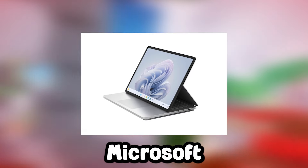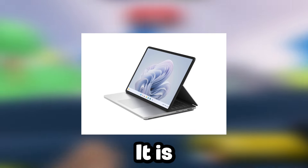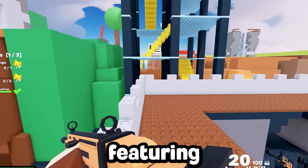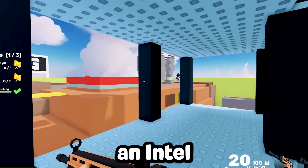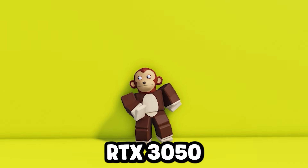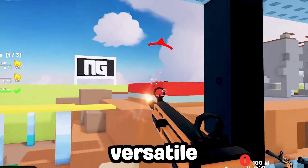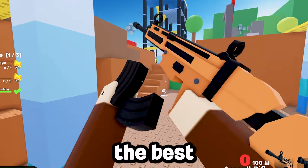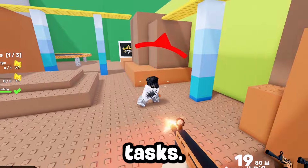And at number 10, we have the Microsoft Surface Laptop Studio 2. It is a top-of-the-line option with a unique design and powerful specs, featuring a 14-inch touchscreen display, an Intel Core i7 processor, and an NVIDIA GeForce RTX 3050 Ti graphics card. Its versatile design allows for multiple modes of use, making it a standout choice for those who want the best of both gaming and creative tasks.